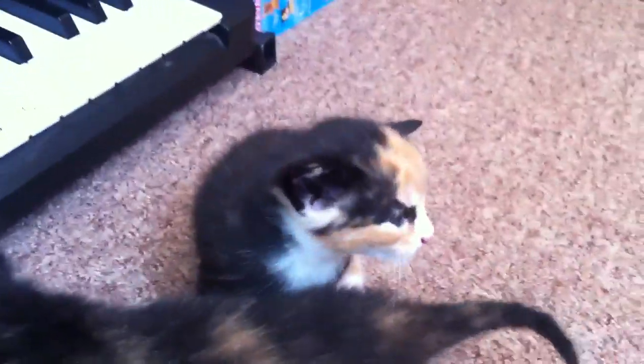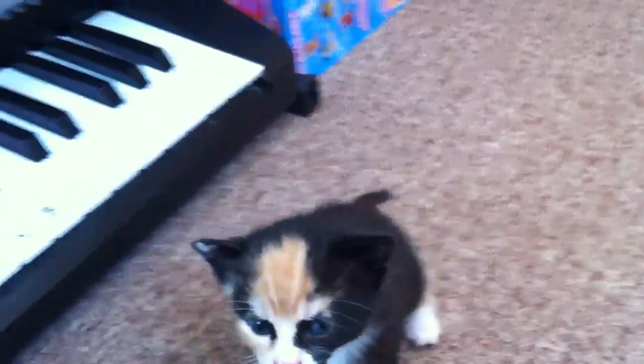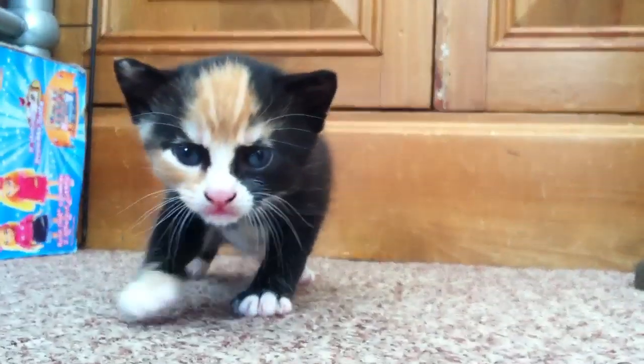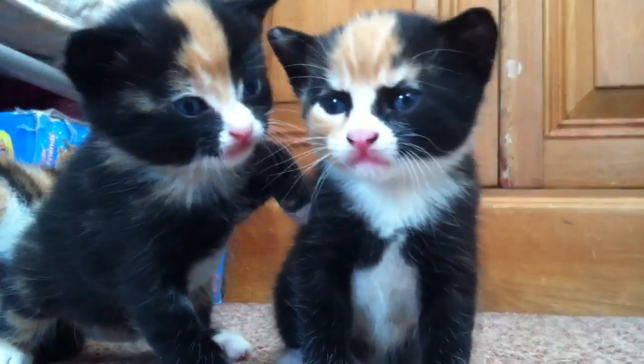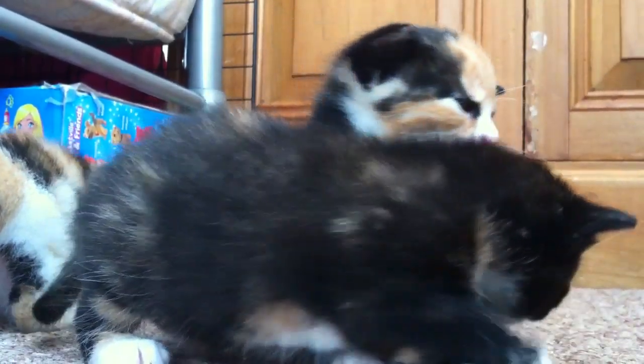Finally we have the little runt of the litter — this is Pixie. We decided on Pixie because she didn't develop as quickly as the others, and her ears used to stick right out, making her look like a pixie. Pixie does have a calico colouring as well, but it's not as strong as Poppy's. She has more tan — actually more ginger — on her face compared to Poppy. How cute is that!